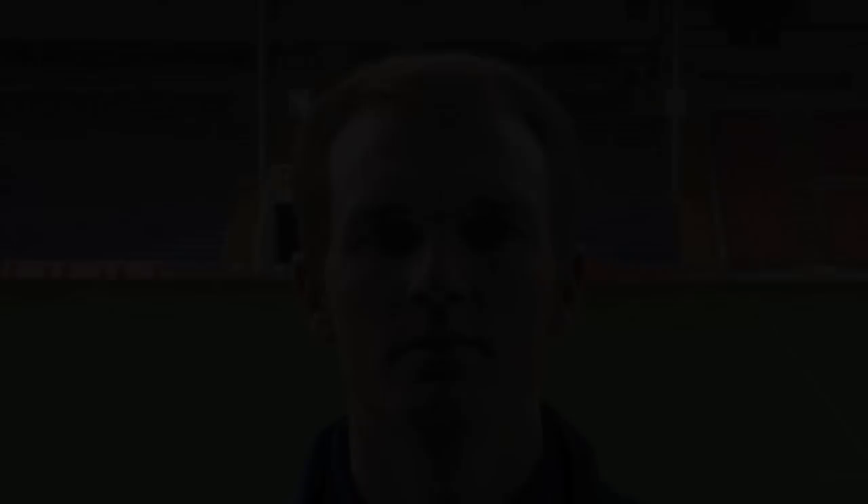I recommend the Hurling Rebounder. This will take your game to the next level.